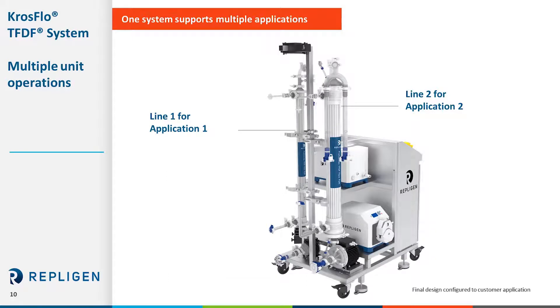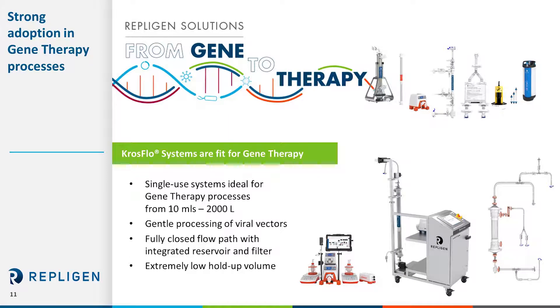Our flexibility also extends to different applications. Repligen single-use systems can be used in different unit operations in the bioprocessing workflow. We offer systems that can process viral vectors using sterile ProConnects hollow fiber membranes and ProConnects assemblies as well as irradiated single-use cassettes. These operations are done as closed systems using these irradiated flow paths. Our ProConnects design provides minimal hold-up of fluid and process volumes within the system. The low hold-up and gentle processing are ideal for gene therapy applications.